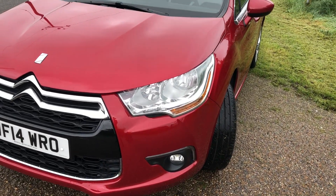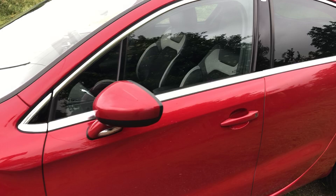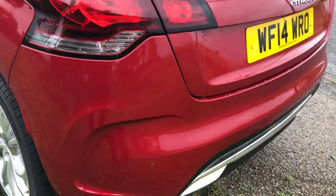Front fogs, front daylights. It's a nice clean car with rear privacy glass and rear parking sensors.